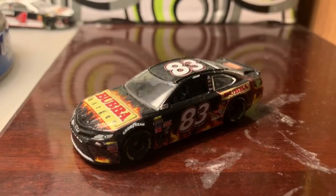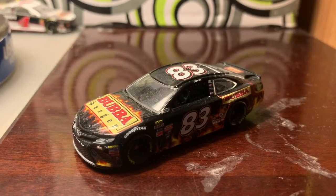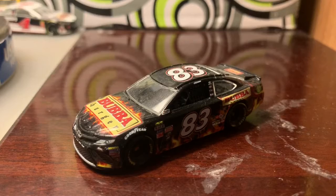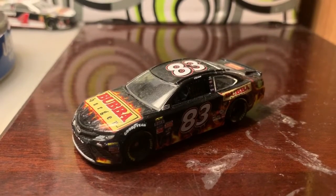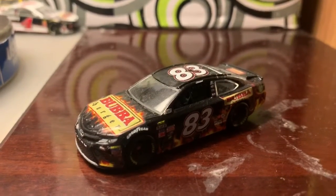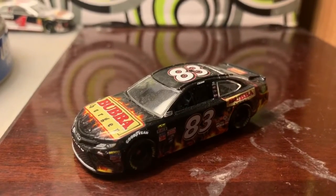Actually I think I have three. I have the Dr. Pepper Darlington throwback which I've not reviewed yet, the other is the Dustless Blasting number 83 car which I reviewed a couple months ago, and now I have this one.